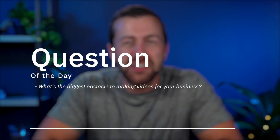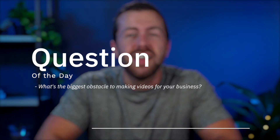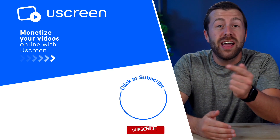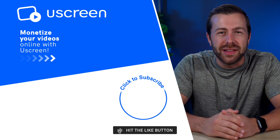So let me pass the question off to you — what's the biggest obstacle to making videos right now for your business? Let me know in the comments below. If you're interested in improving your videos without spending any money, then you need to watch the video over there right now. And if you found this video helpful, then be sure to subscribe for more great videos just like this one.